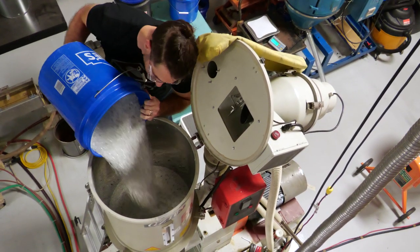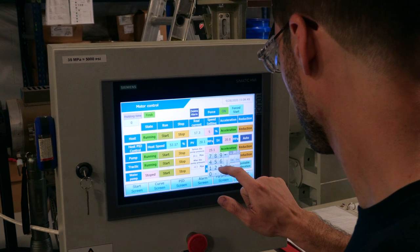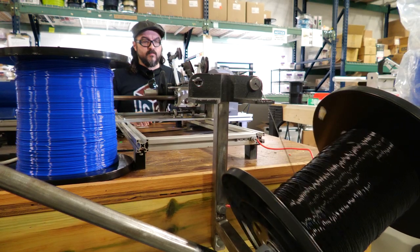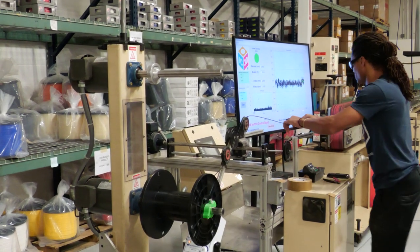Another thing that makes IC3D's filament so special is that we're delivering a consistent and reliable product, and what that does is it allows the customer to focus on the function and design aspects of whatever it is they're making. They don't need to worry about the filament or whether it's going to give them any problems. It's coming to them dry and it's going to be in spec.